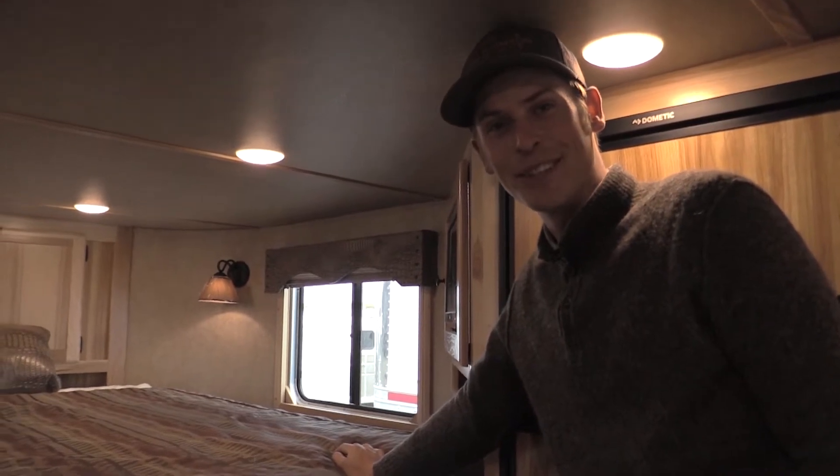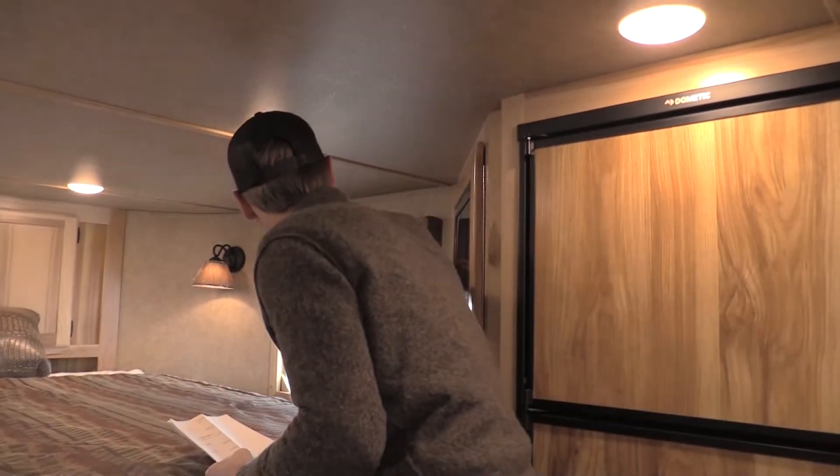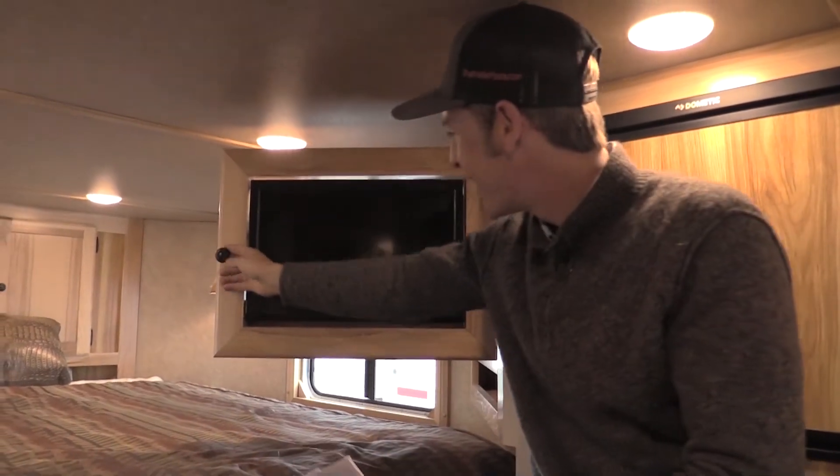A sweet feature for this Lakota is a pull-out TV screen.